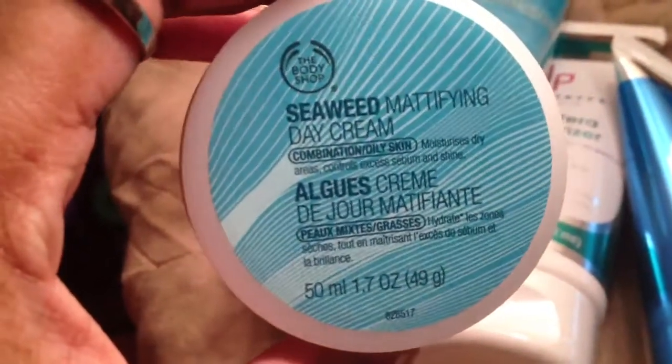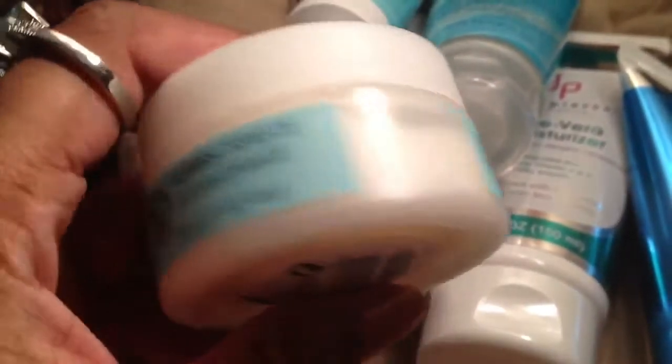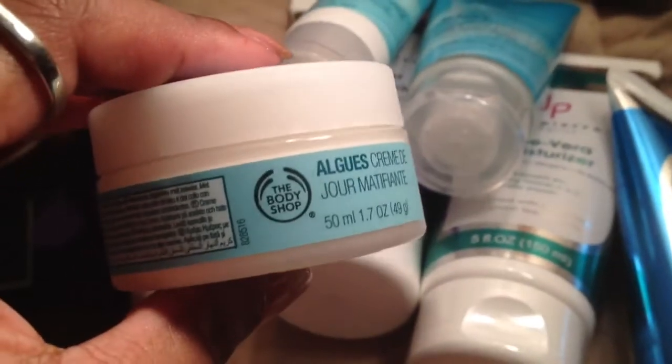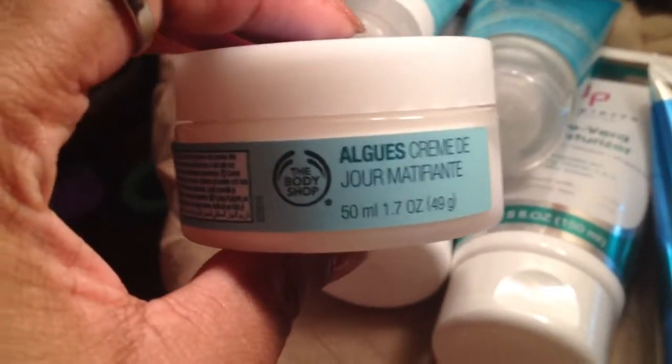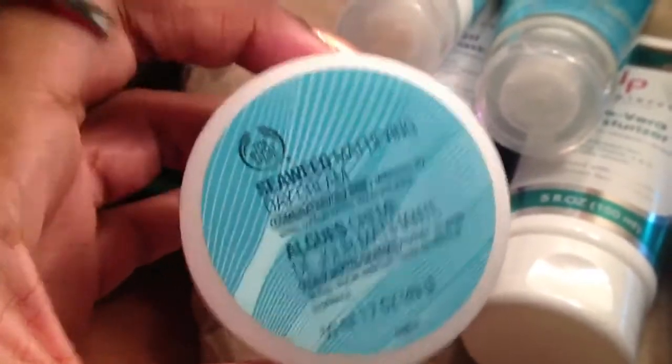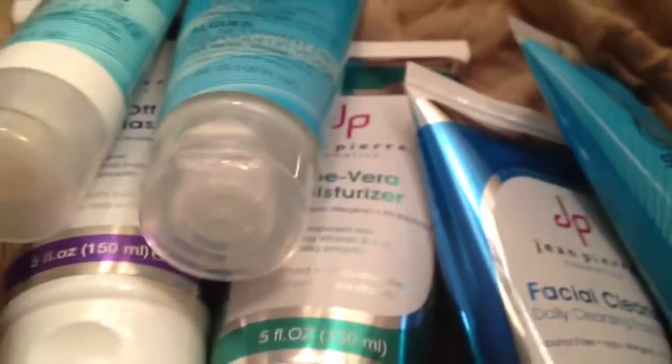I also purchased the Seaweed Mattifying Day Cream, which I'm very interested in. I have oily skin and at work my skin is always greasy. I wash my face with witch hazel in the mornings before putting on makeup to stop my skin from being greasy, but it's always greasy by noon. So we're gonna see if this cuts back the oil and shine, because my primer just isn't doing it. I love the Body Shop's products, so we'll see how that goes.